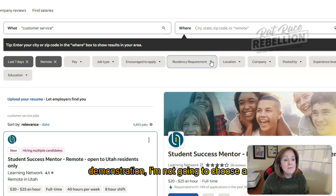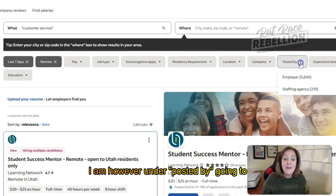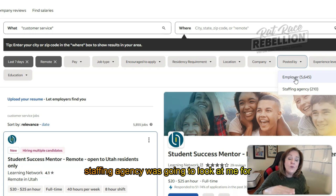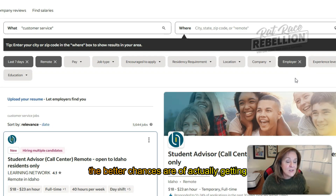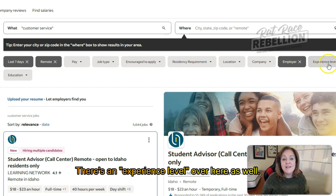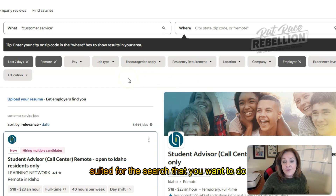For this demonstration, I'm not going to choose a residency requirement or a specific company. I am, however, going to choose employer-posted. I don't like to add extra layers, so I don't want to go through a staffing agency. It's a personal choice — I feel like the fewer layers, the better your chances of getting in front of the people who are ultimately making the hiring decision. There's also an education field and an experience level field — pick whichever ones are best suited for the particular job you're after.